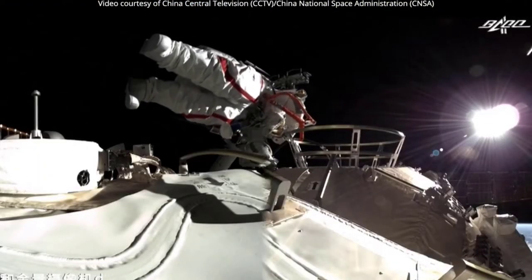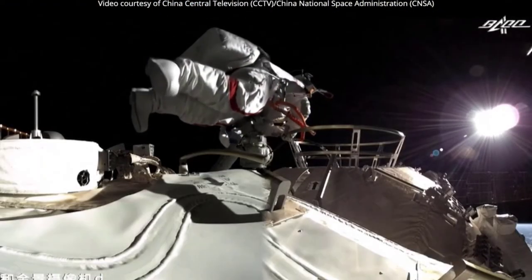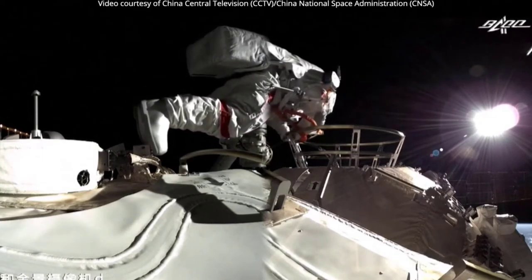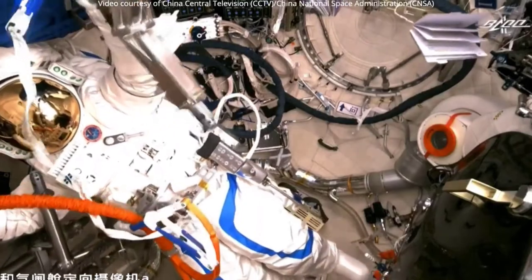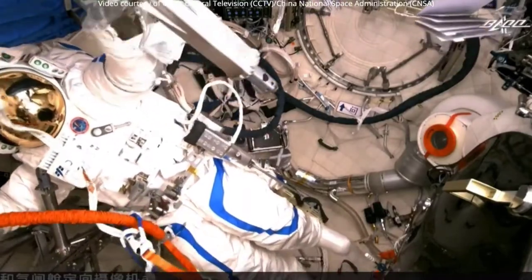Nie assisted Liu and Tang in testing the Feitian suits July 1 in preparation for the spacewalk. They also checked the Tian docking hub, which contains an EVA hatch.